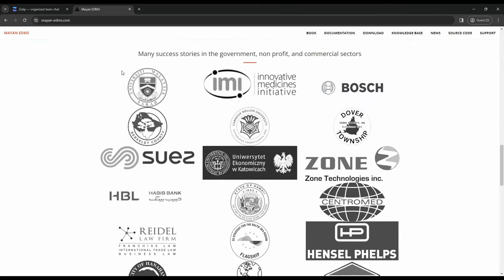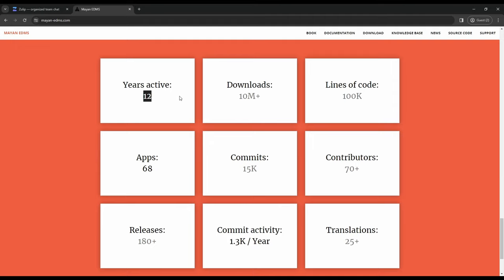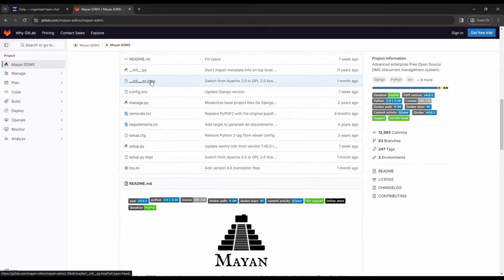Apparently it's used by many impressive companies, and it's been around for 12 years and downloaded 10 million times. Wow. So let's check the source code — it's on GitLab, and of course there's so much to learn. Super cool!